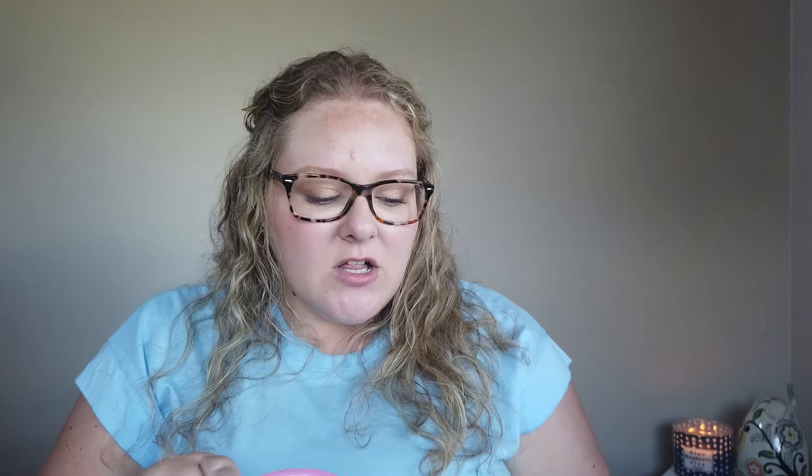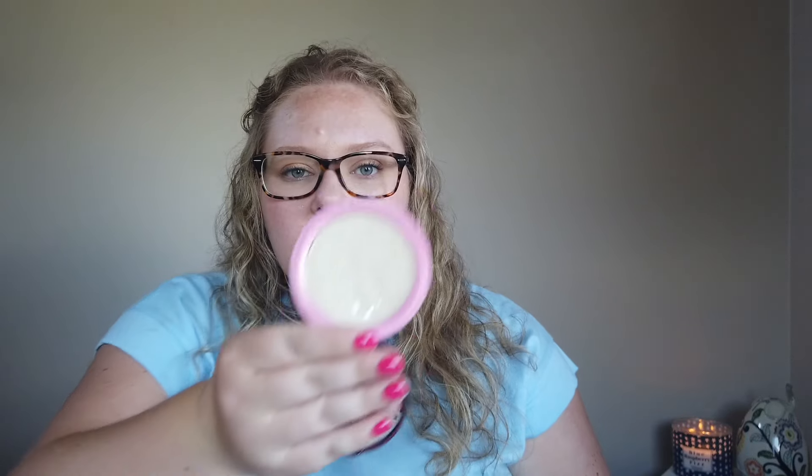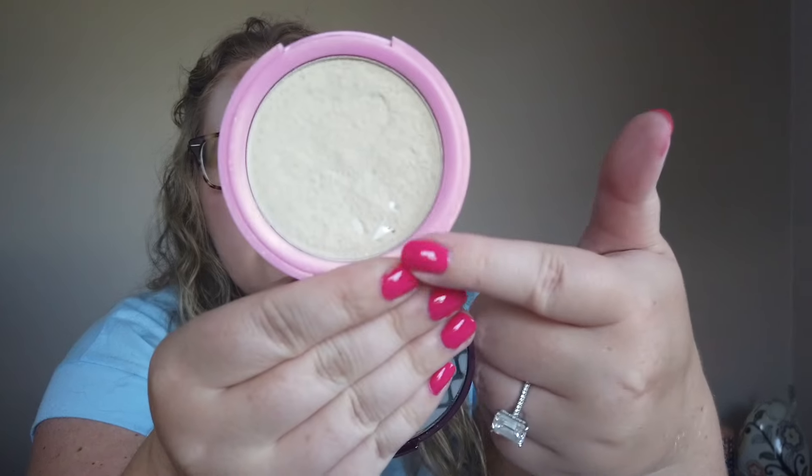I do have another highlighter that I rolled in last time that is staying in. This is the I Heart Revolution highlighter in the shade Duchess — it was part of an Aristocats collab. I use this as my body highlight, and I only really use body highlight when we're on vacation or in the summertime. I like to use it on the front of my legs, my shins, and a little on my shoulders or chest just to have a little sparkle. I have hit pan since the last update, just a few little specks.